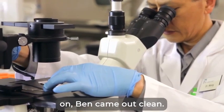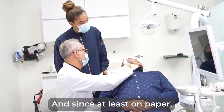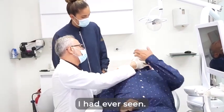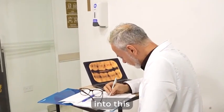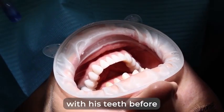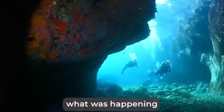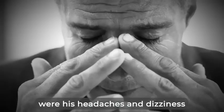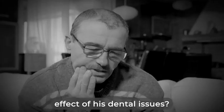And since every single test I'd run on Ben came out clean — if you didn't look at his teeth, of course — he was one of the healthiest patients I had ever seen. I decided to look deeper into this diver's mouth syndrome. After all, it was the only clue I had at the time. Even though he had had problems with his teeth before starting scuba diving, I wanted to know what was happening during his diving session that was accelerating the tooth decay. Were his headaches and dizziness just a side effect of his dental issues?